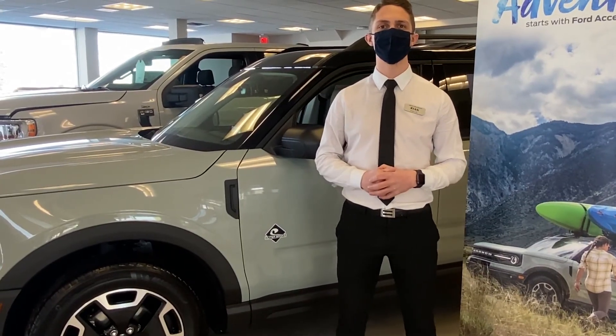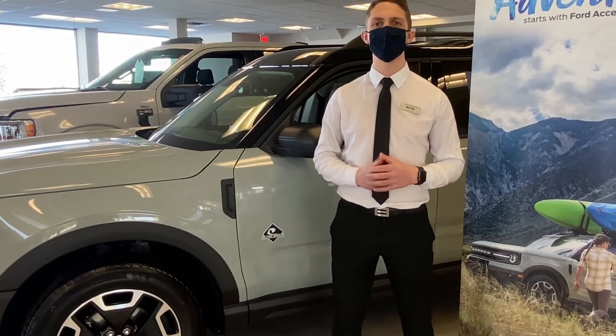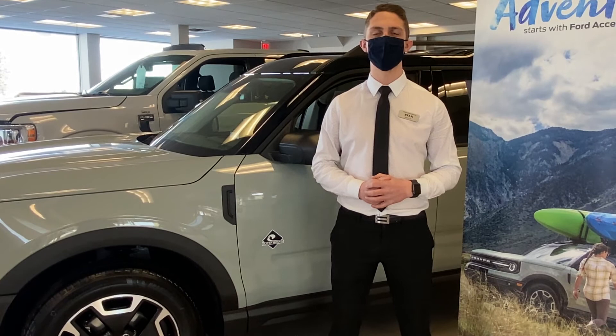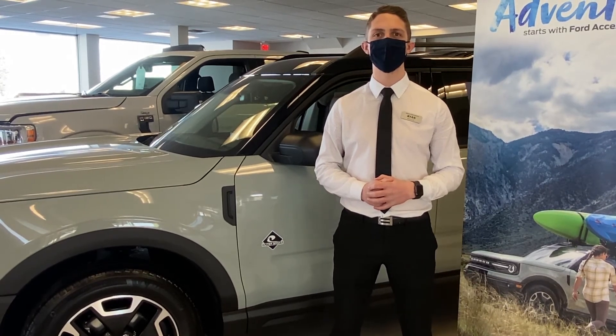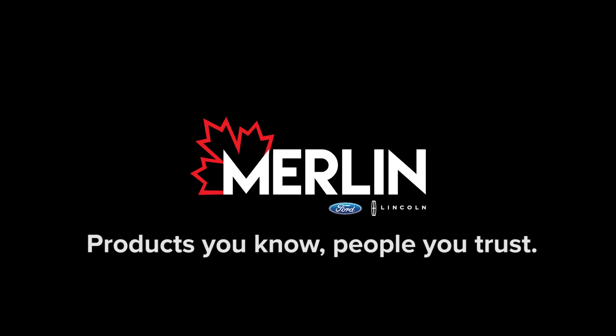Thank you for watching here today. Once again, I'm Ryan Yates, your Bronco Specialist here at Merlin Ford Lincoln in Saskatoon. Give us a call at 306-931-6611 or check us out online at merlinford.com. See you!